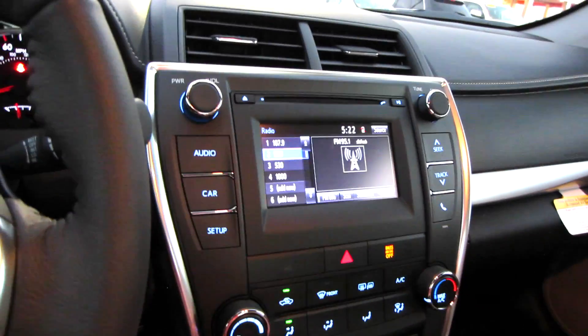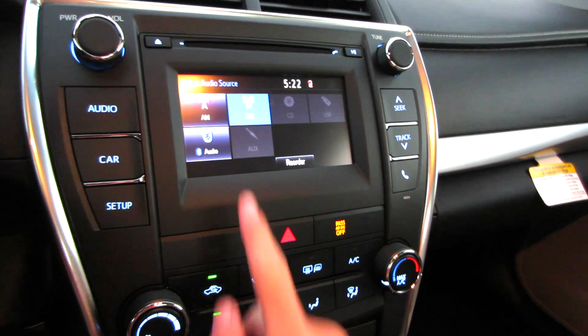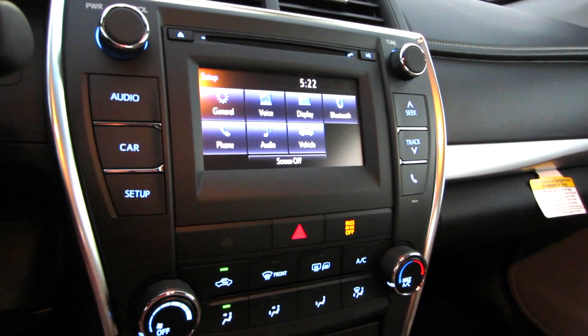Your radio interface — looking at audio, going to sources — you do have AM, FM, CD, USB, Bluetooth streaming audio, and auxiliary. Car is where all your MPG data will hide, and setup is where all your vehicle settings will be.